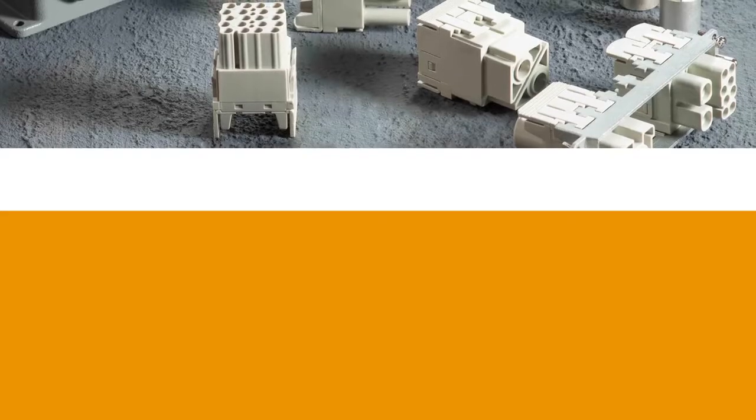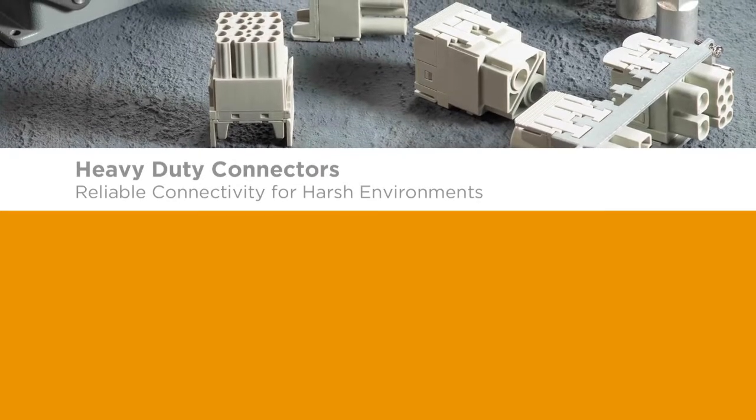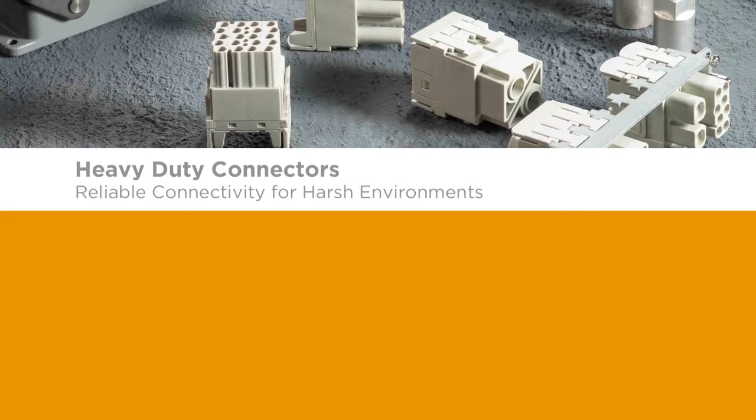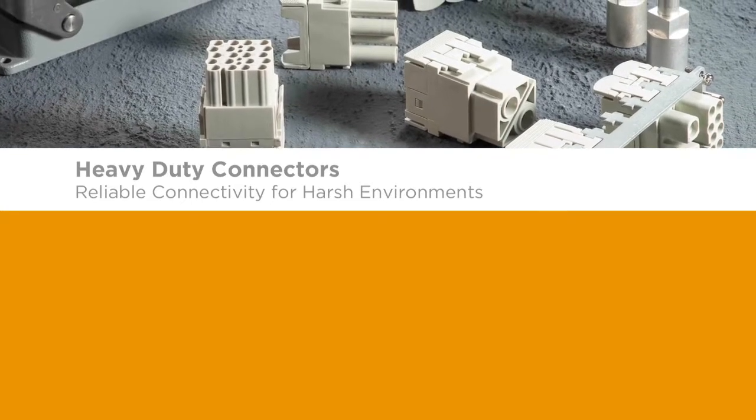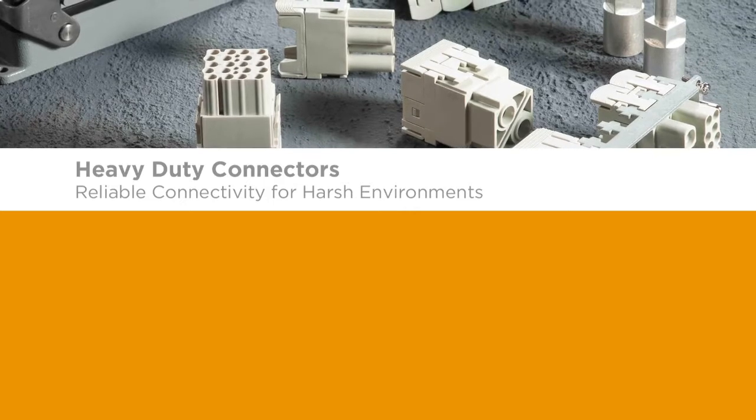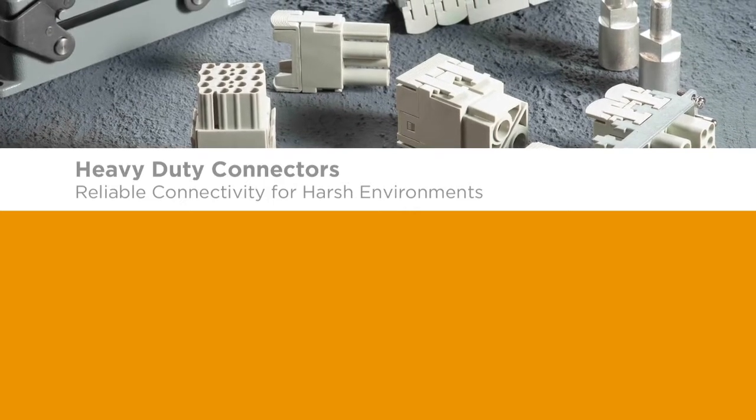With its industry standardized interface combined with TE's product portfolio, heavy-duty connectors support quick and easy field installation and replacement. TE's heavy-duty connectors deliver outstanding, reliable performance in harsh environments, and their modular design allows maximum user flexibility with easy installation and cost-effective customized solutions.